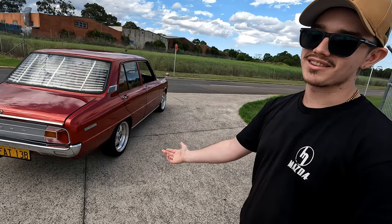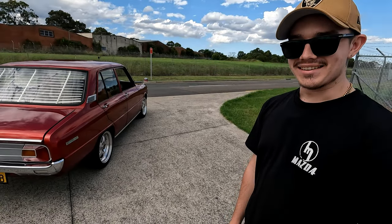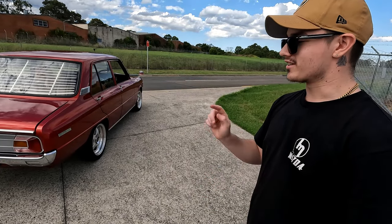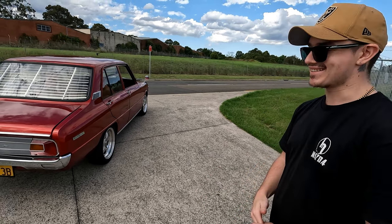It was either this or a VL Turbo. Something like this is definitely really unique. Marketplace, you can find some cracker deals - I bought my S15 from Marketplace as well back in the day. It's one of those deals where you're just scrolling, you've lost hope, and then it pops up and you're like, yes - you can't pass it up.